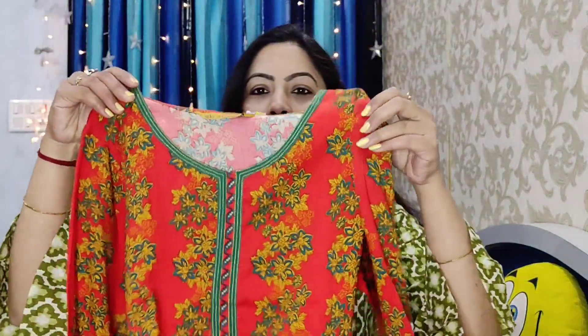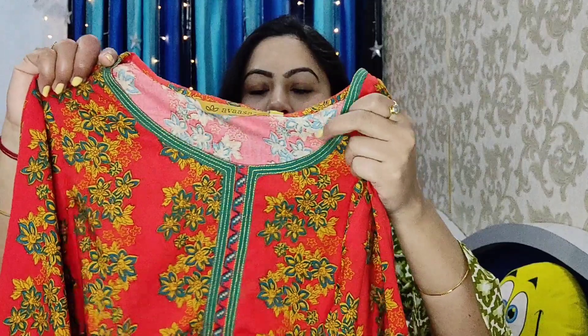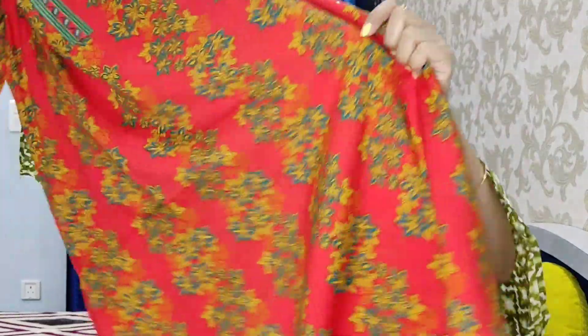The next shirt is a coral, orange, red, and yellow multi-colored kurti with green color piping detailing. It has a round neck, 3/4 sleeves, and a straight fit. It is calf length and also from the Avaasa brand — I purchased size medium. It has an all-over print.